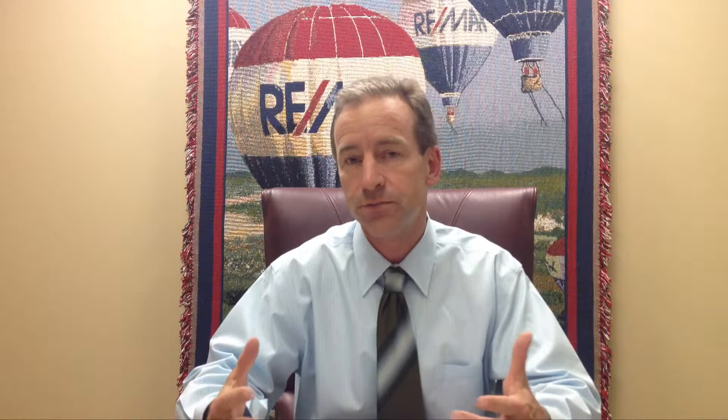The first chart I want you to look at is homes over $700,000. You're going to see that in July 2011, there were 72 homes selling in that given month — that's about the average. July 2013, which is to the far right on that chart, shows 138 homes selling in that given month. That's a 92% increase in the amount of homes selling per month, which is huge.